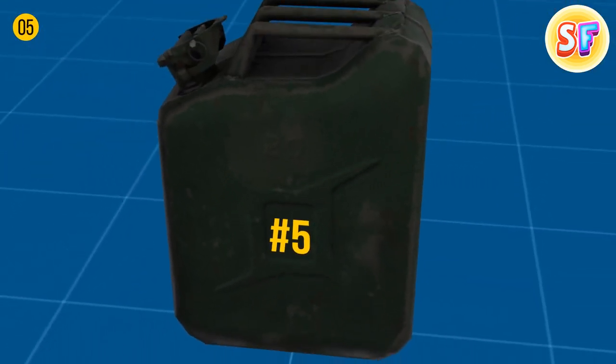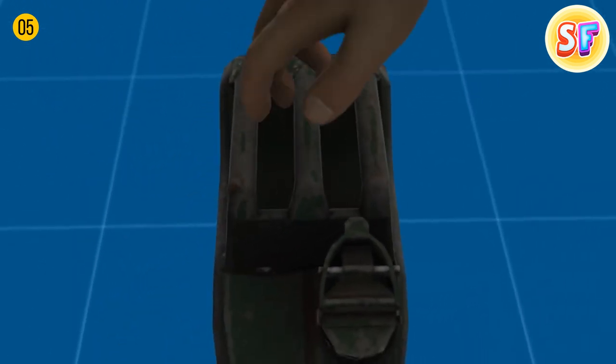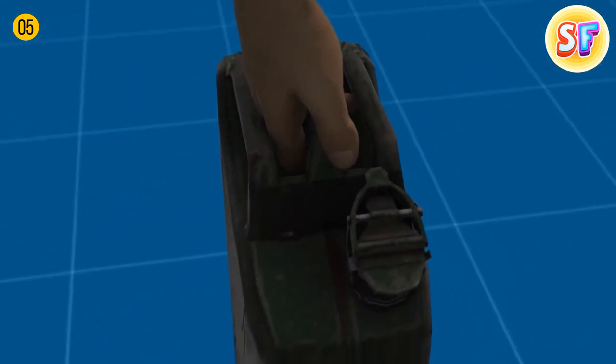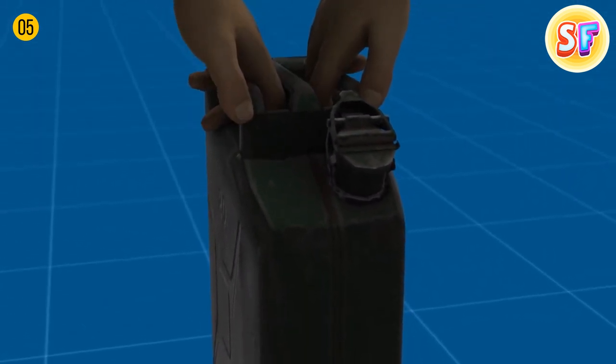As for handles, jerry cans have three of them. It's a smart designer move — when you carry it alone, you use only the central handle to distribute the weight evenly. But if your friend wants to help you out, each of you grabs a side handle.